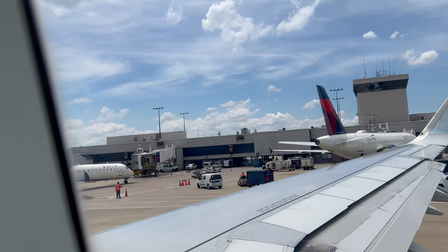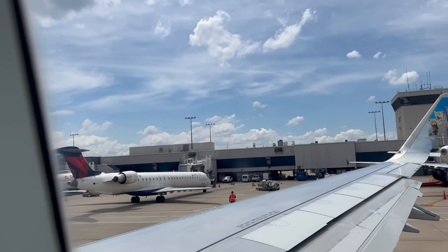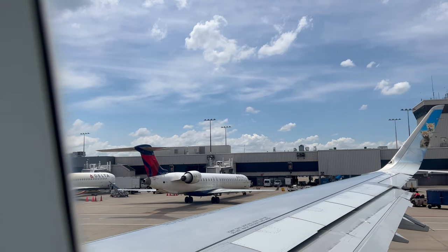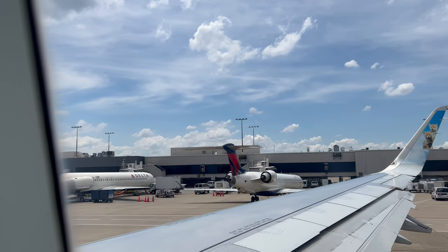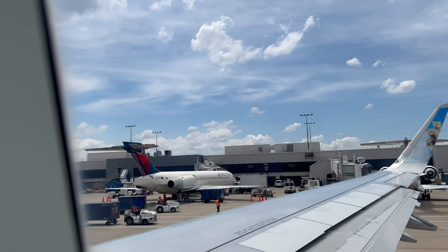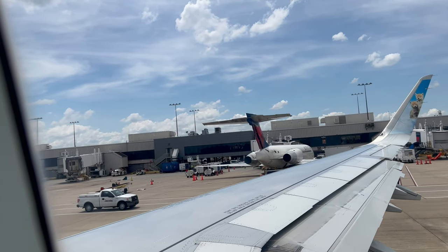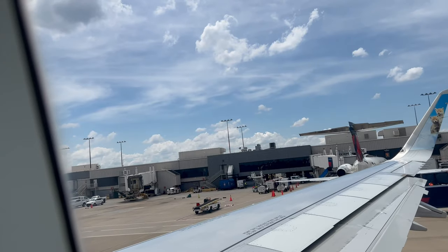By the way, this airport is home to Delta Airlines — you can see all those Delta planes in front of us, just like Dallas Texas is the home to American Airlines. Anyway, we are about to deplane and finally I'm in Atlanta.